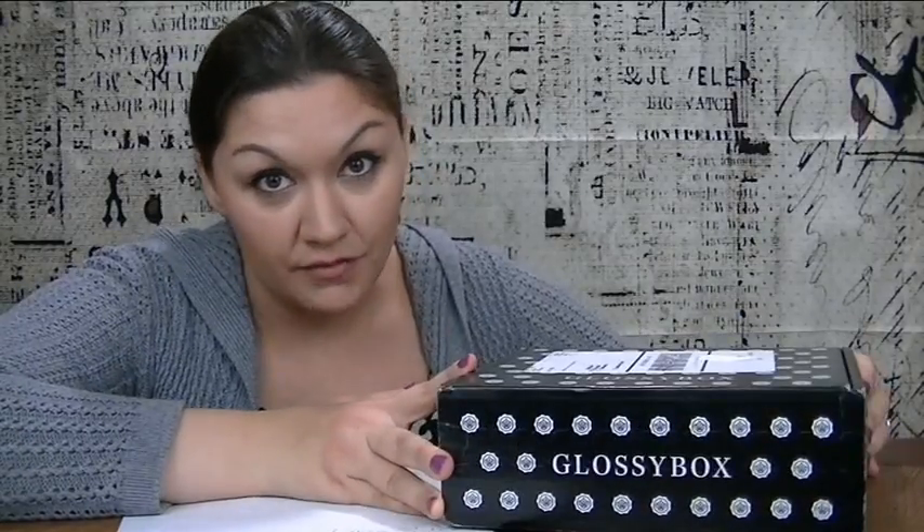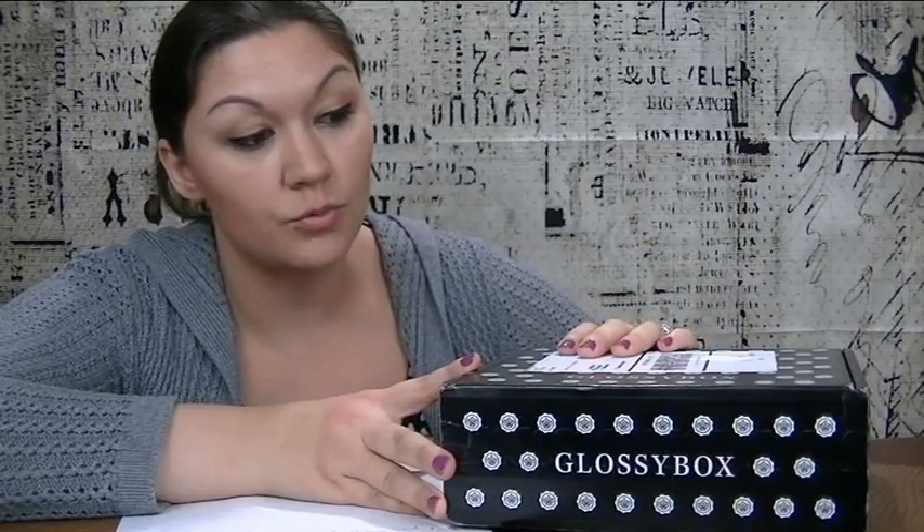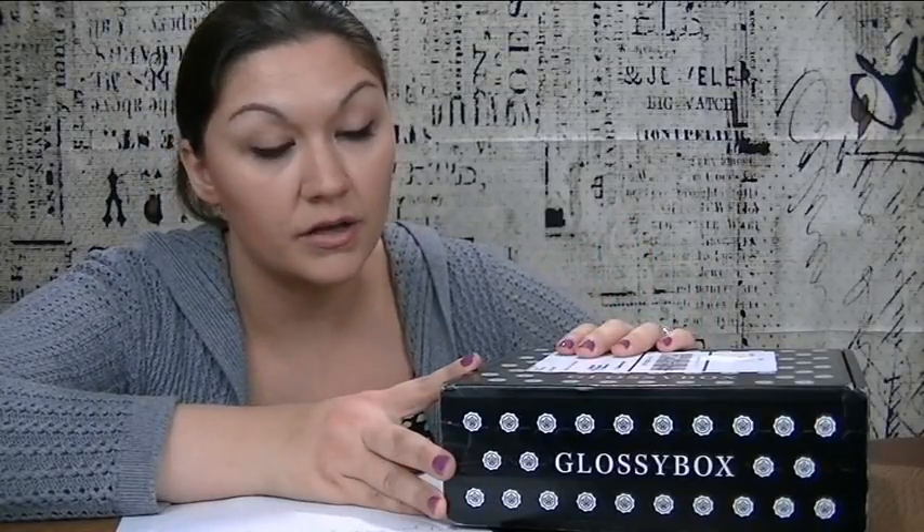To tell you a little bit about Glossy Box — it's a monthly subscription box that usually comes with five beauty products. They're going to be mostly in deluxe and full size. The cost is $21 per month with free shipping, and it's guaranteed to have at least $60 in value. This is one of my absolute favorite boxes for the price, because they really do a great job curating it.